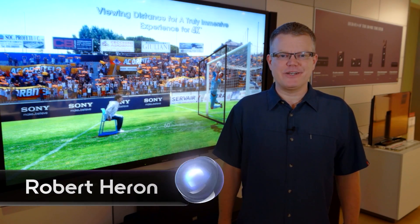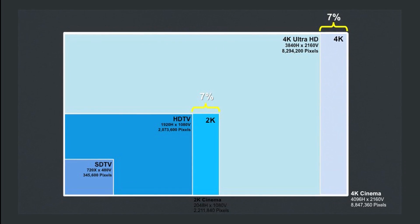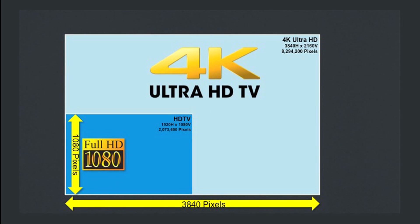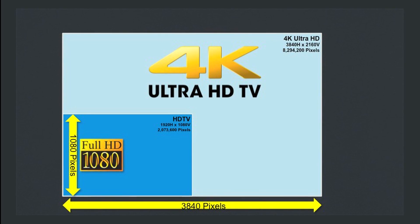Hi, I'm Robert Heron for Signal by Sony. Let's start off by answering a question: what is 4K? 4K is shorthand for 4,000, and for cinema production and video distribution, it's imagery that is about 4,000 pixels wide.